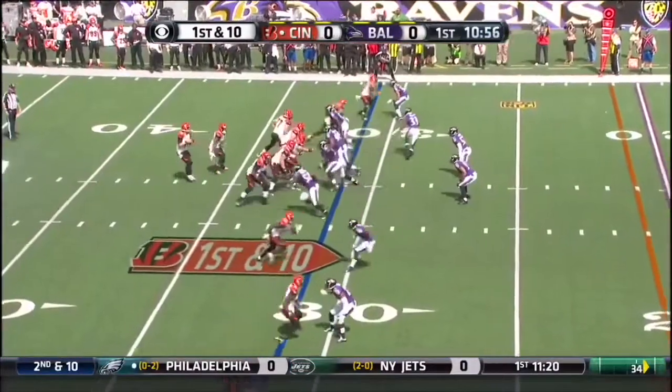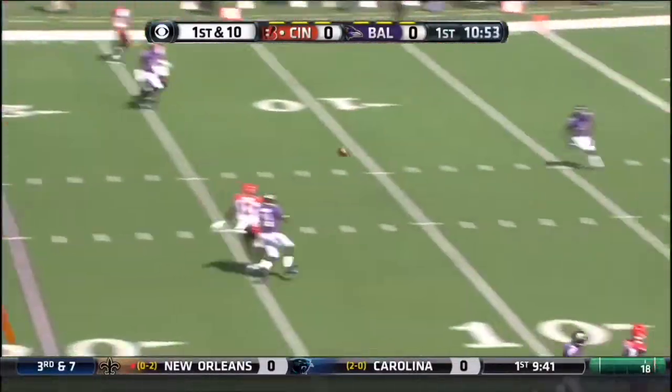Great adjustment by Marvin Jones. Watch the tape of that one. On first and ten, Dalton, and he overthrows.